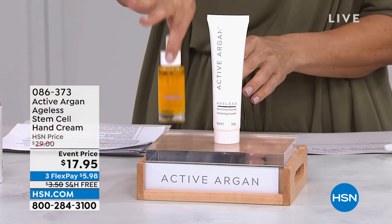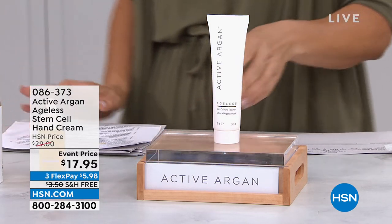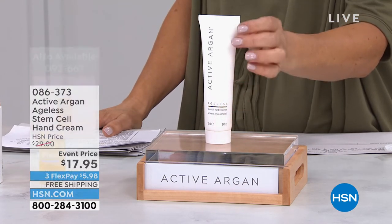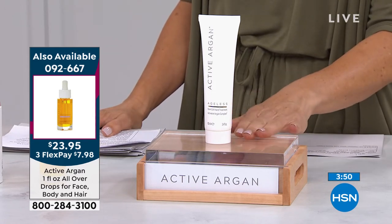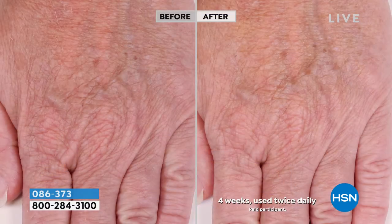The weekly deal drop — the original liquid gold, 100% pure certified organic Active Argon drops — is coming up. Best price we've ever offered. But first, let's look at the hand cream — it's a four-minute special, the lowest price we've ever offered, at just $17.95. Tell us about the hand cream, Morgan.